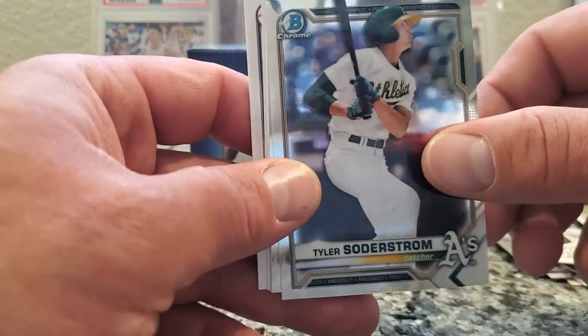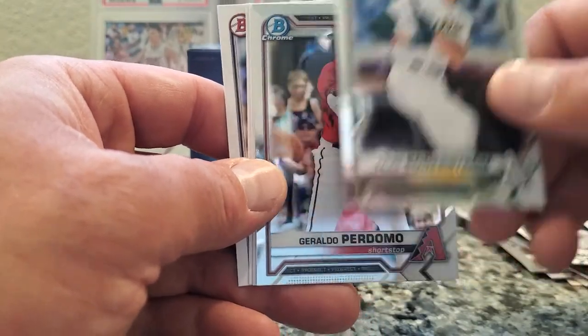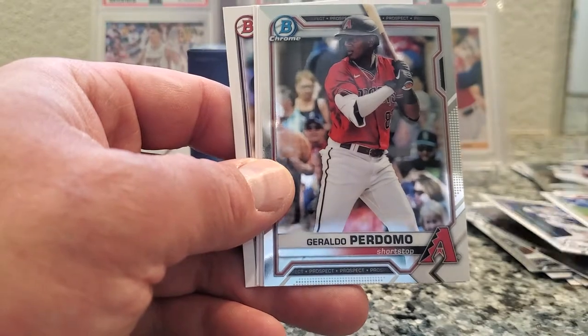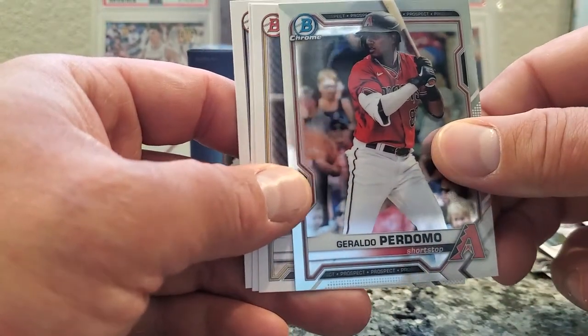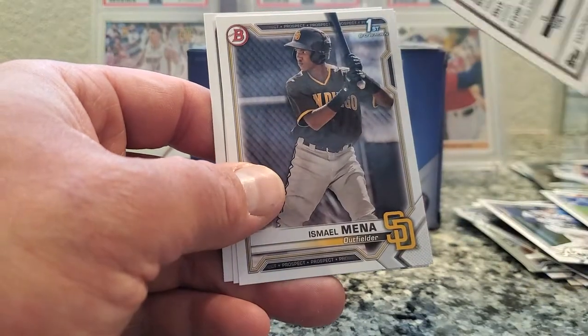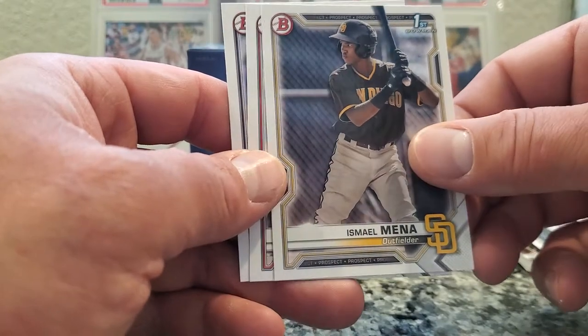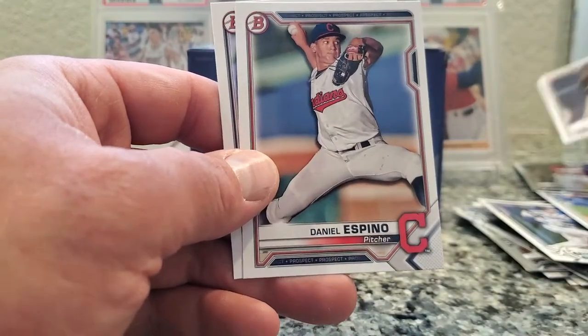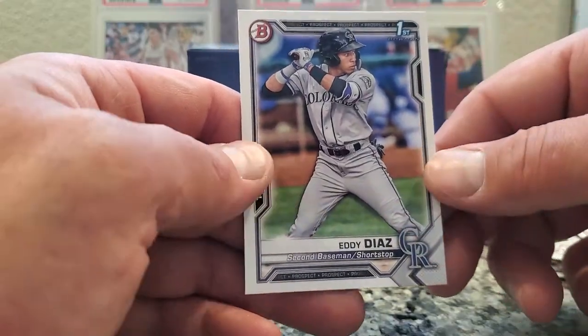Tyler Soderstrom, Oakland A's. Geraldo Perdomo, shortstop — no numbers on that chrome. Ismael Mena. Daniel Espino, pitcher, and Eddie Diaz.